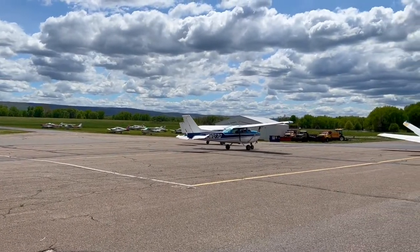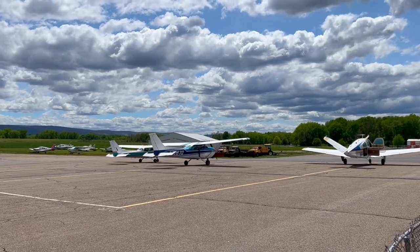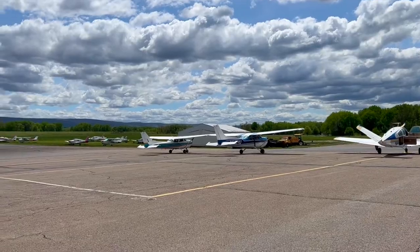This weekend I'm completing my 10th flight lesson and 7th flight hour. How's it going? Am I talking to ATC? Have I landed the plane yet? Tune in and learn how my road to private pilot is progressing.